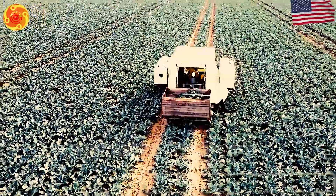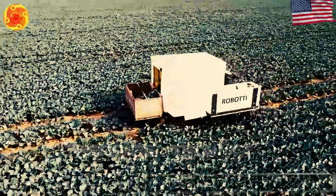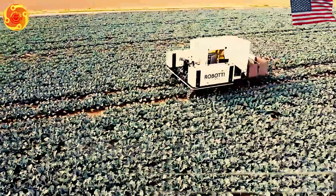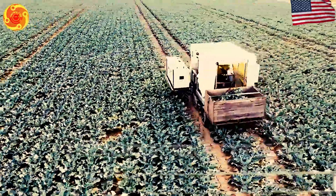The machine we want is an automated one that uses a special vision system to pick out broccoli according to specific requirements. It has the ability to harvest up to 2,500 broccoli heads in an hour.